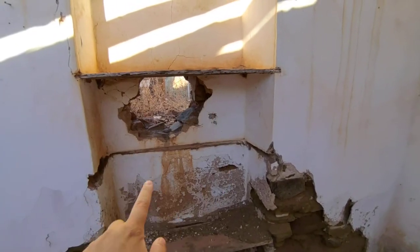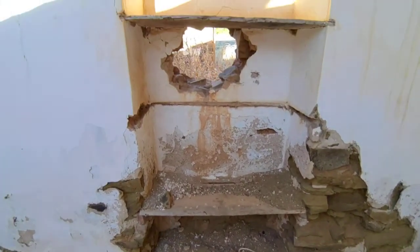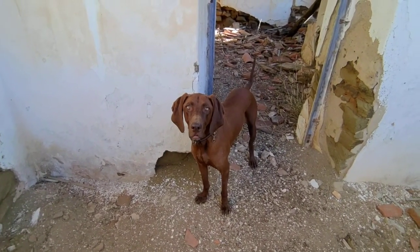This is furniture — this was furniture. Hi, Bodza! Hi, Bodza. Clever dog.